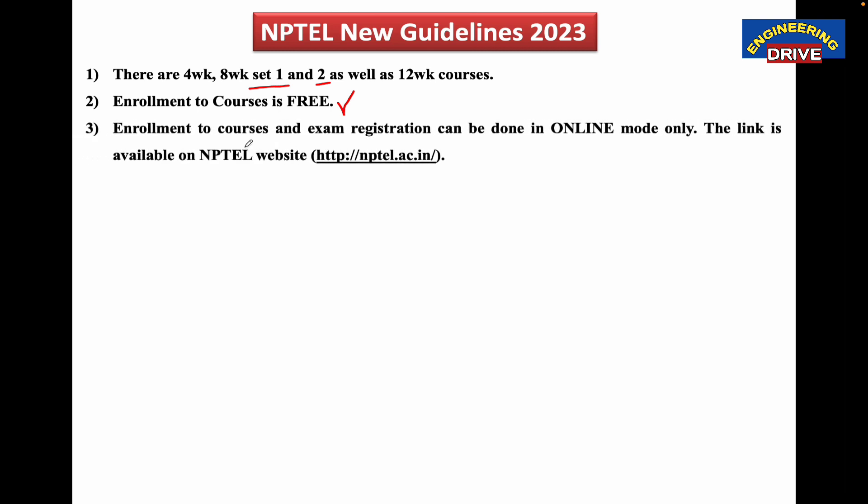Guideline number 3: enrollment to courses and exam registration can be done in online mode only. If you want to enroll or register for the NPTEL course and exam, you need to do this online only. There is no way you need to post any documents to NPTEL — no hard copy work in NPTEL. Everything should be done in online mode only.